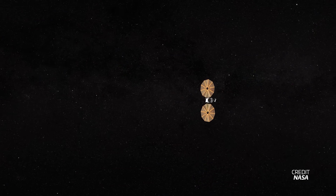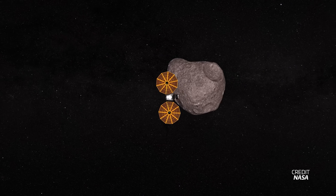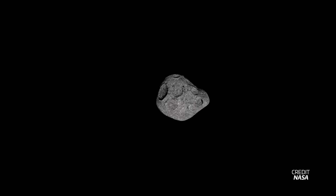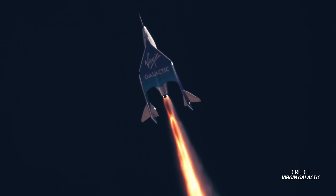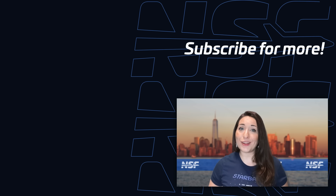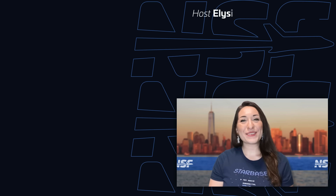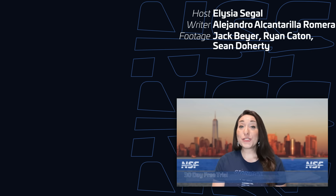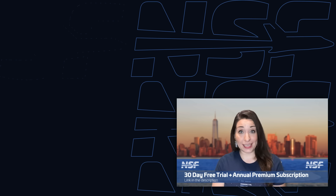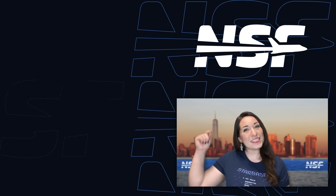NASA's Lucy spacecraft is set to fly by asteroid 152830 Dinkinesh, with closest approach expected on November 1st at 16:54 UTC at a distance of 430 kilometers — this will be the spacecraft's first of many flybys during its mission. Next week we'll also have the fifth commercial flight of SpaceShipTwo flying the Galactic 05 mission from Spaceport America, set to take place on November 2nd in the morning local time. That's your weekly update of spaceflight news — thanks again to Brilliant for sponsoring this video, and we'll see you all again next week to recap This Week in Spaceflight.